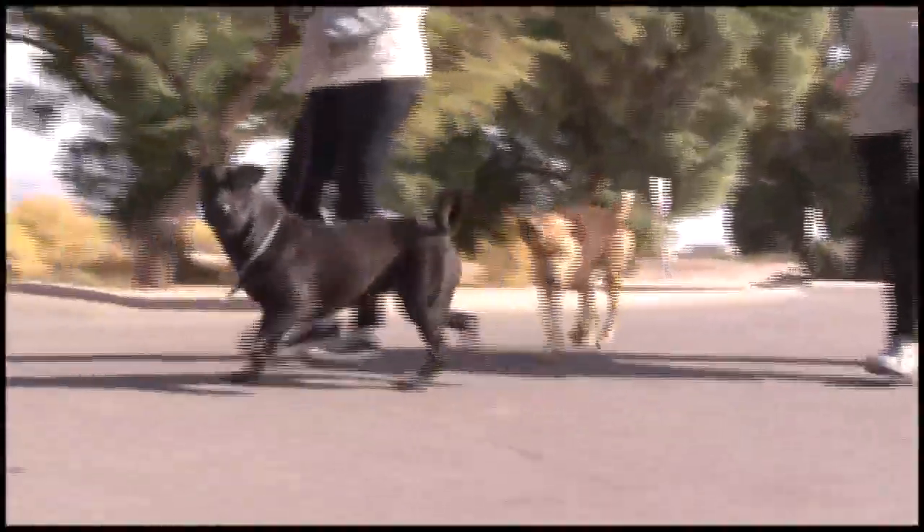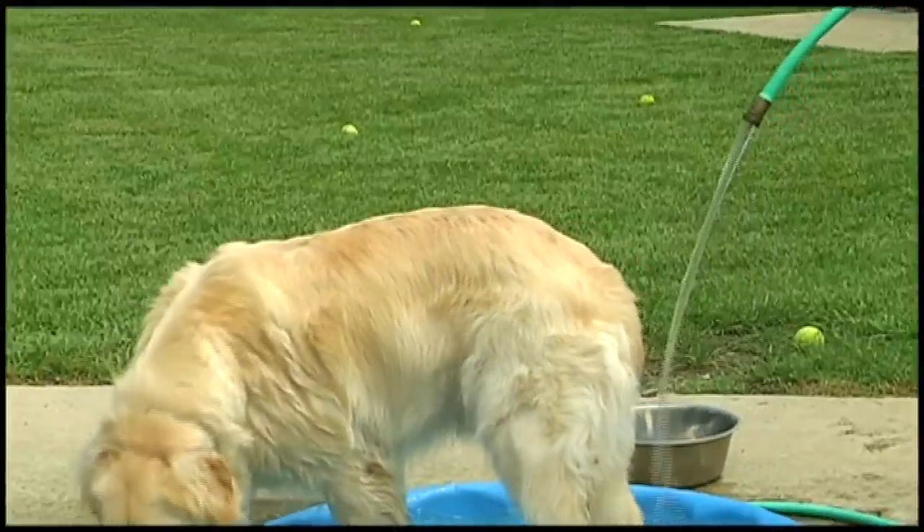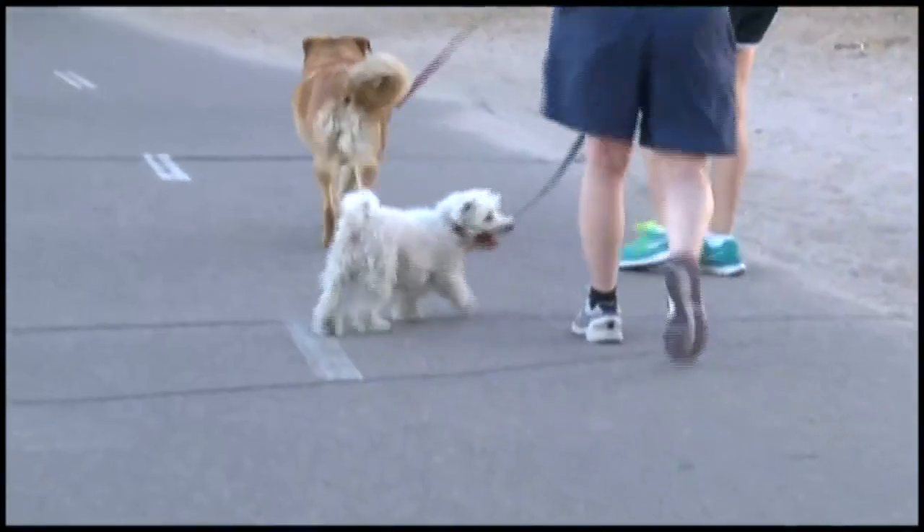An easy way to tell if a surface is too hot for your pet: take the back of your hand and put it down on the ground. If you can't leave it there for more than seven seconds, then it is way too hot for your pet. Also think about if you're going to be walking barefoot — that's what your pet is doing. So if you're not going to want to walk barefoot, they're not going to want to be outside walking around either.